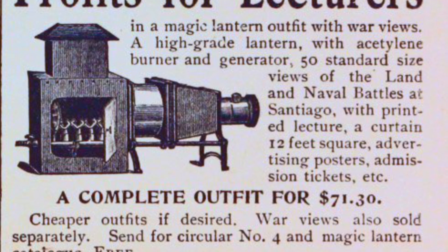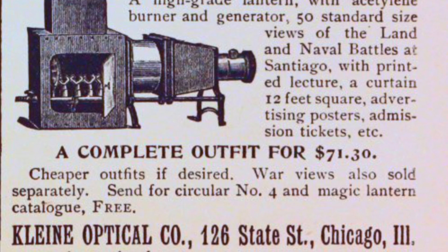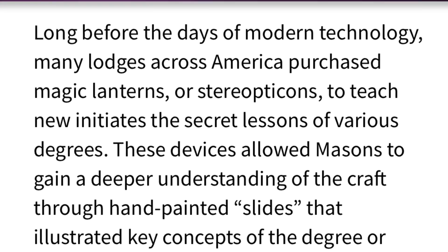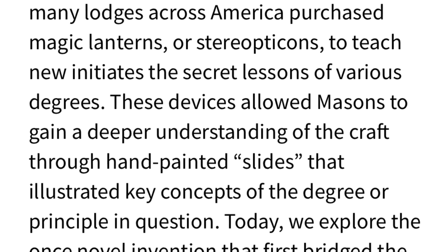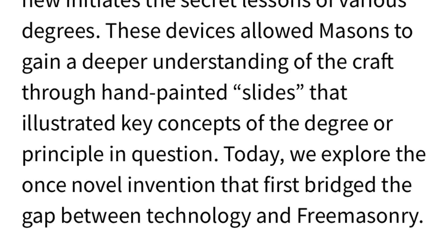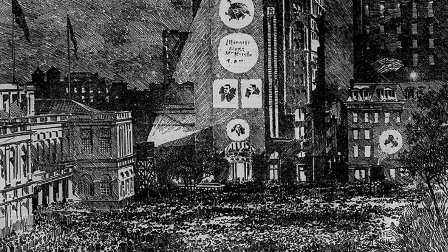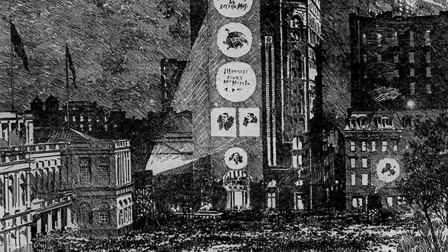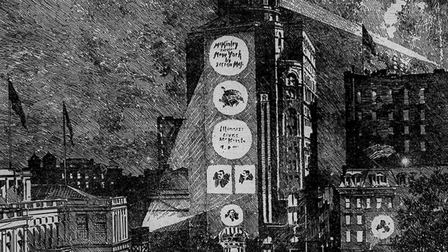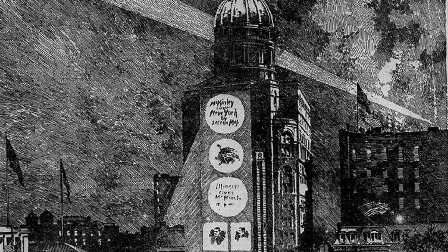These images are depictions of the future from that time period. They show magic lanterns on a massive scale being used to project images into the sky and influence society below — reminiscent of the modern-day bat signal, and similar to how we are bombarded with ads and influences via our cell phones. It's remarkable that back in the 1700s they had a pre-notion of this concept coming to fruition.